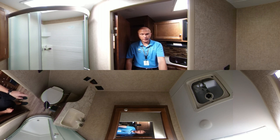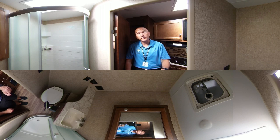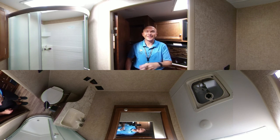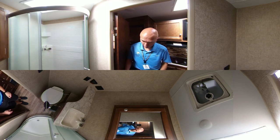It's got a foot flush toilet, and some more spacing over here for your storage. It does have all your controls for your water panels right over there. Up here you have an exhaust fan with an actual fan in it.